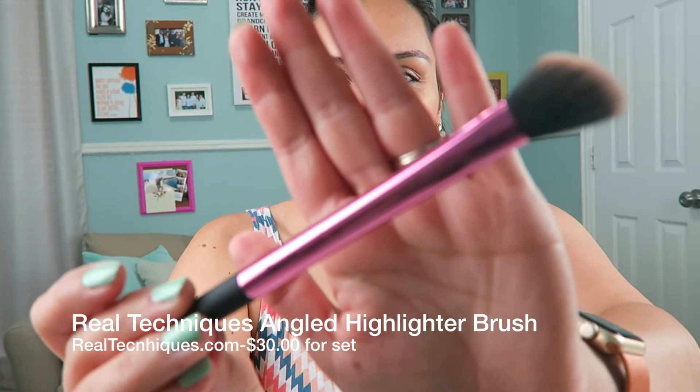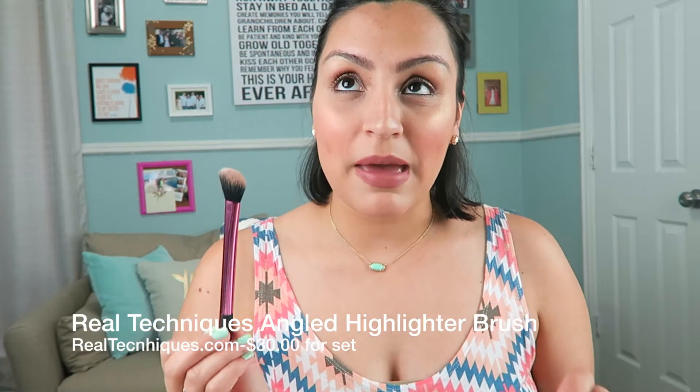Another favorite I've been using non-stop is from Real Techniques — their angled highlighter brush. They make a more domed highlighter brush, but this one came in a set with a multitask brush and a foundation brush that I got at Kohl's. It's so nice — great for blending highlighter in the cheek area, right underneath the brow, on the nose, and above the lip. It's a great highlighter brush and really affordable. You could easily use it as a contour brush as well.